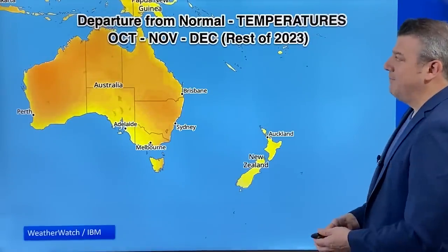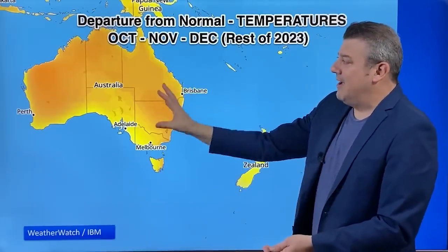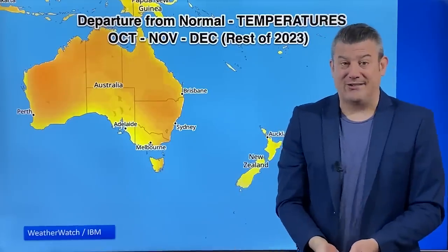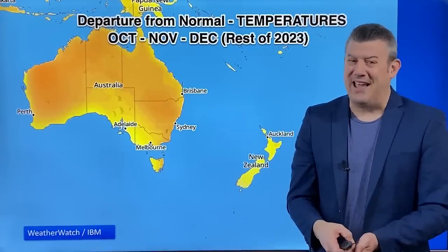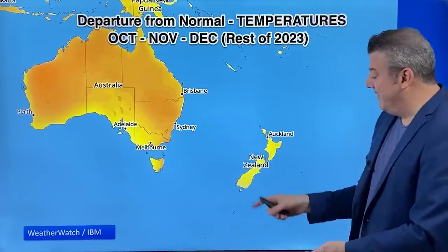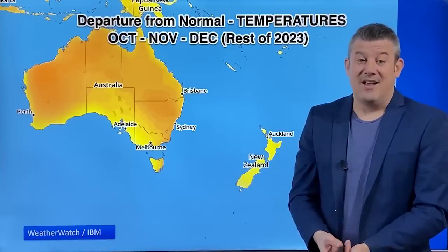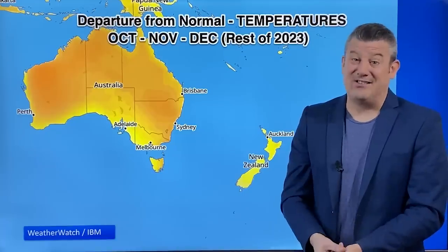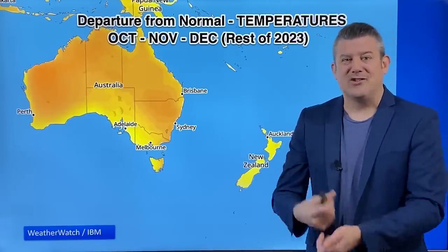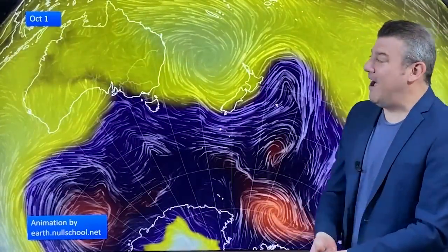Finally, temperatures. The yellow shading indicates about half a degree to one degree above average for New Zealand, and over in Australia half a degree to about two degrees above average — that's the reason we're talking about hotter weather coming through. But if you live on the western side of New Zealand or in the southern part, don't expect it to be overly warm in the weeks and months ahead. Anything warmer than average may actually be more at night-time rather than daytime, so you may still have your heat pump on and still need to throw a sweater on — it's spring, and that's what spring is all about.